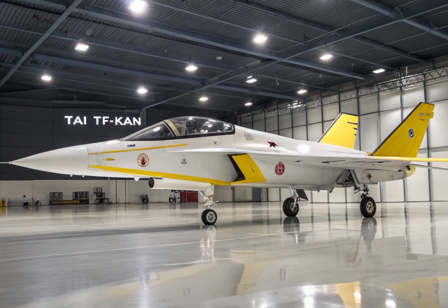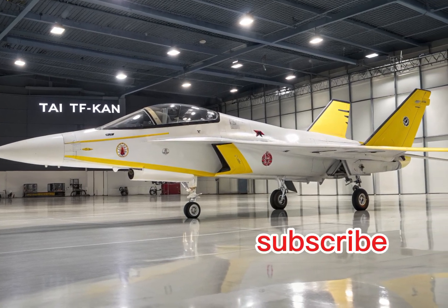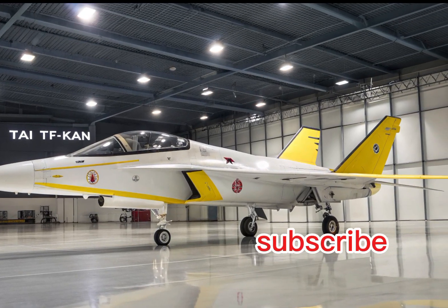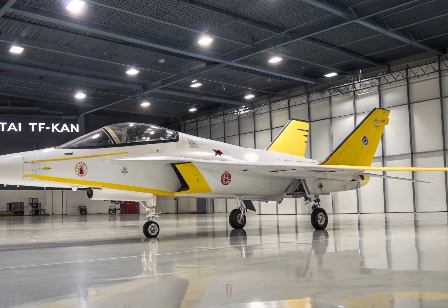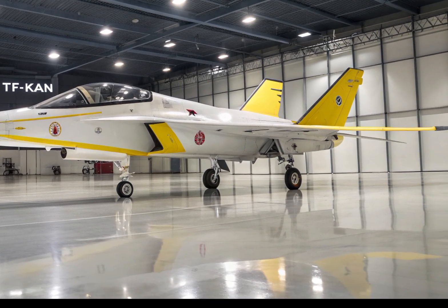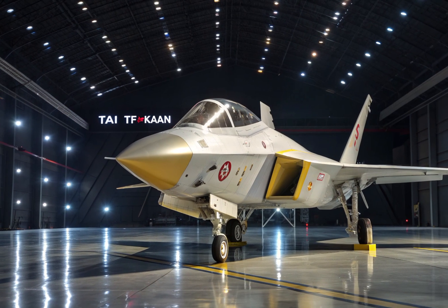Hello and welcome back to our channel. Today we are talking about one of the most ambitious and groundbreaking aviation projects coming out of Turkey — the TAI TF Kaan. This fifth-generation fighter jet is set to revolutionize the Turkish defense industry and put the country on the map as a serious player in next-gen aviation technology.